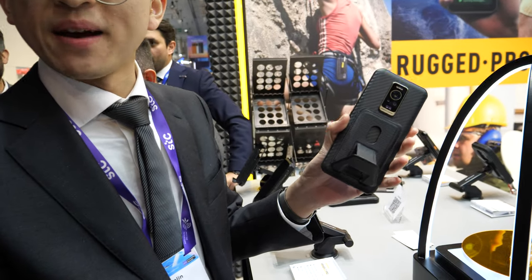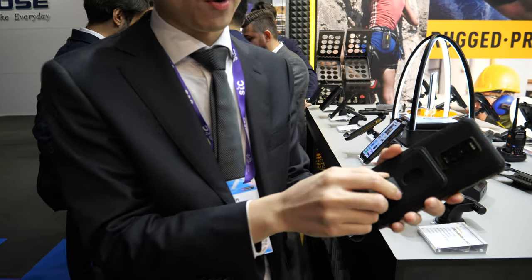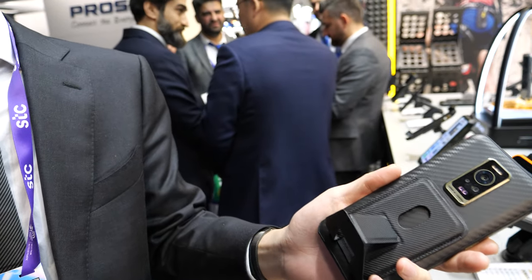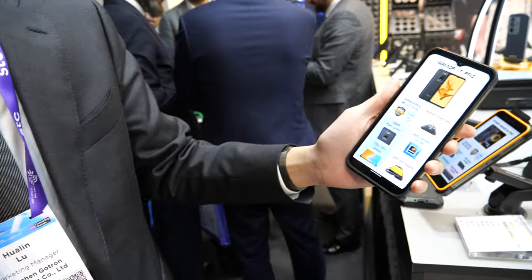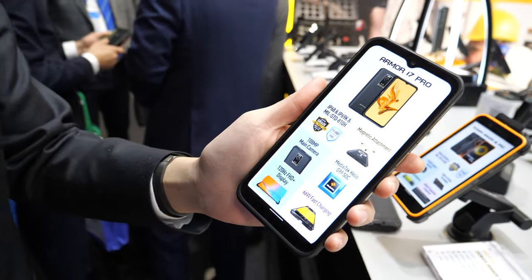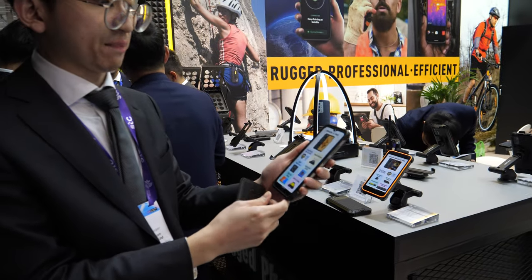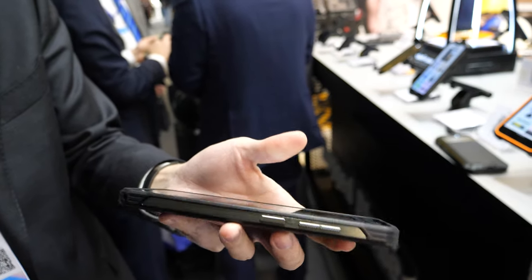This phone has Apple MagSafe compatibility — it's compatible with Apple's MagSafe gadgets. This phone also comes with rugged features, an LED digital display, and a 108 megapixel camera.